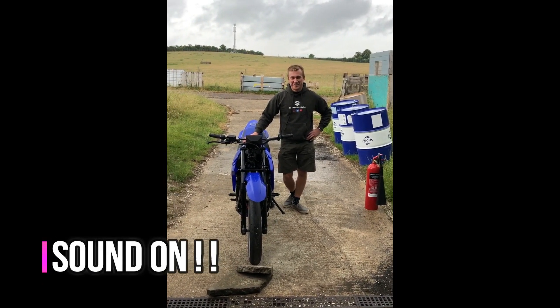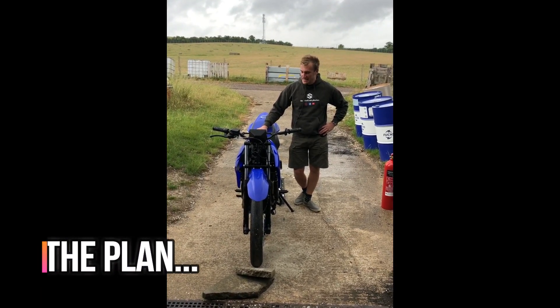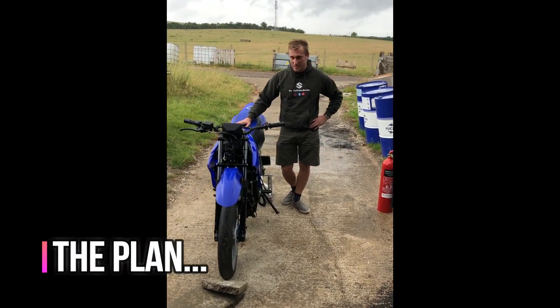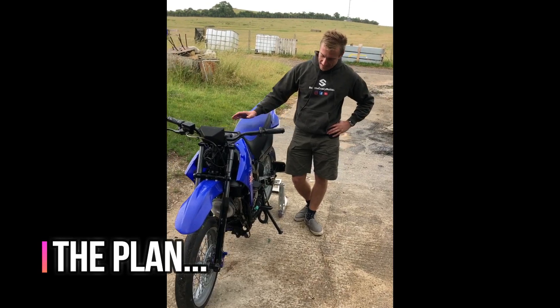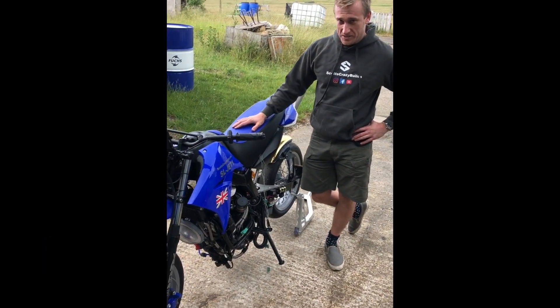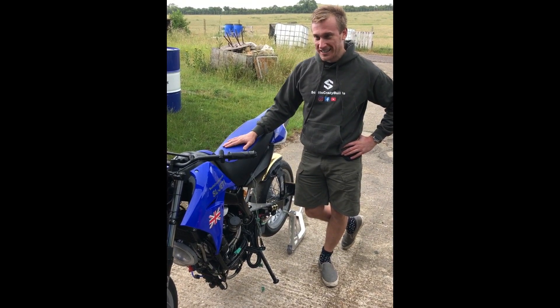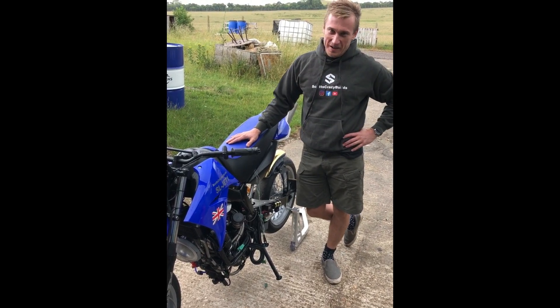Hello and welcome to another video from Scott's Crazy Builds. We're here today to basically shake down the jet bike hopefully. I've had the engine completely apart to try and fix all the leaks, stop all the fires. The aim today is to test ride it if it is all good. I've got a lovely pit crew behind me.